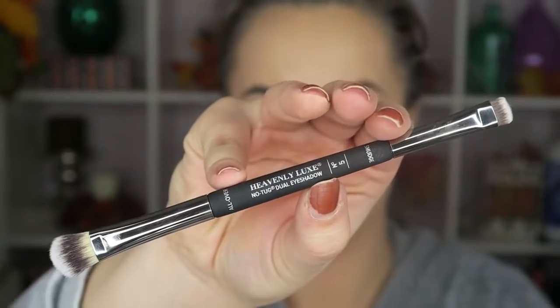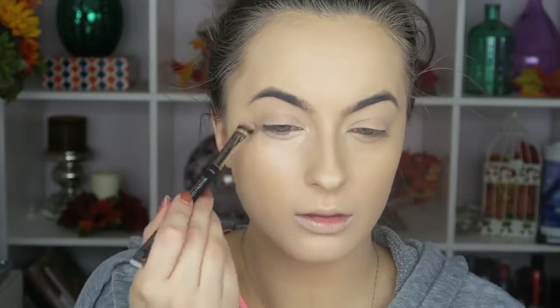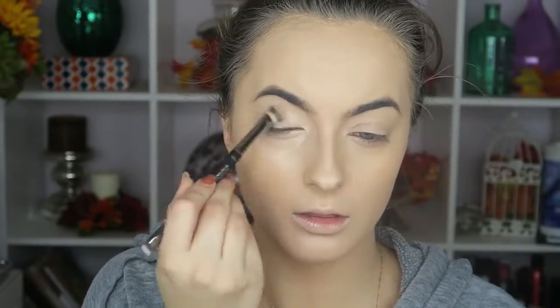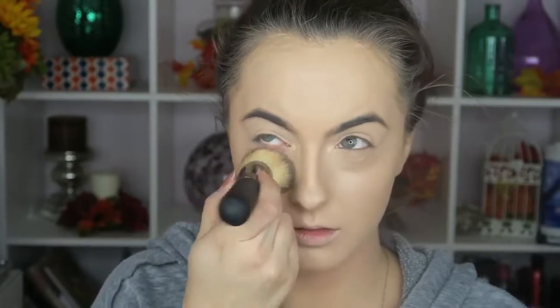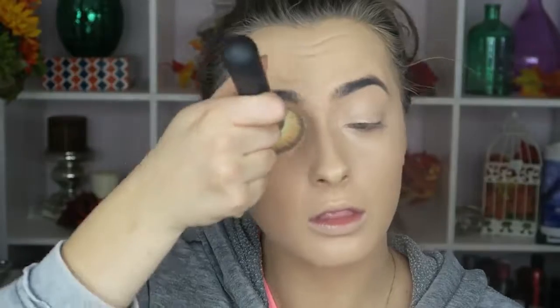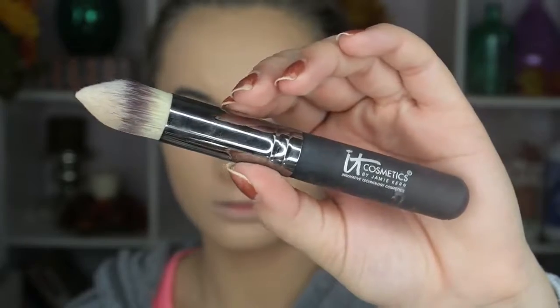Now I'm going in with my IT Cosmetics Bye Bye Under Eye concealer, using their no-tug dual eyeshadow brush. I actually mix the infusion drops into that because I like more hydration under the eyes. That concealer is super creamy, which is great around the face, but under the eyes I add a little hydration. I apply it lightly — less is more — because the Cover Effects custom cover drops are already so pigmented you could use them as a concealer alone. Then I go back in with the flat top buffing brush and just pat it in.